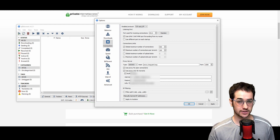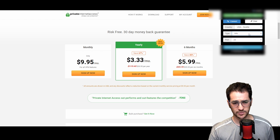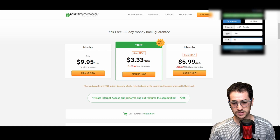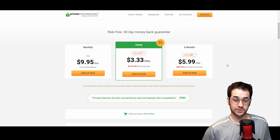TorGuard also has a pretty good Chrome extension — it works on Brave as well. You can pick from all sorts of countries, choose SSL or HTTP encryption, set the port, and it will anonymize your IP while using the browser. Lots of countries are available and it's very easy to use.